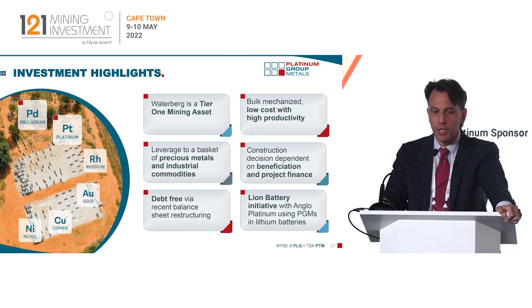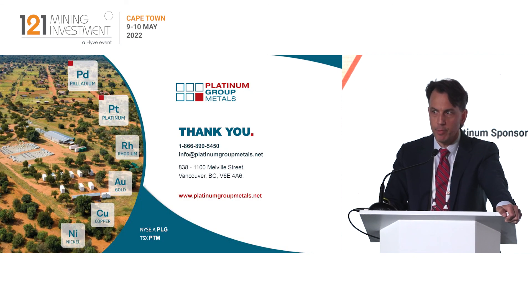In summary, this is a significant Tier 1 mining asset — low cost, bulk mechanized, high productivity. We are working on offtake and beneficiation, which is key to the project, and we expect to update the market on both financing, offtake and a construction decision later this year or early into 2023. Thanks very much.